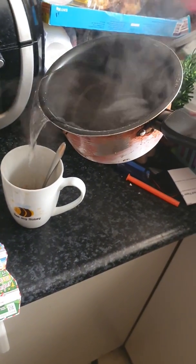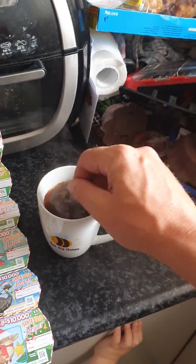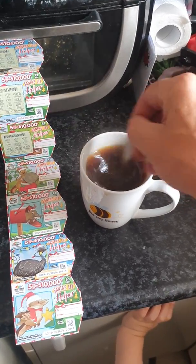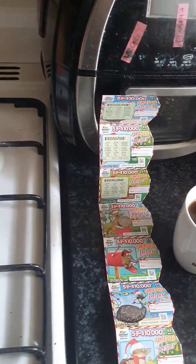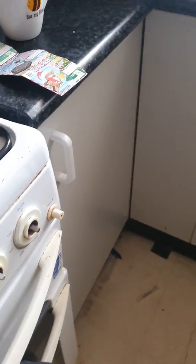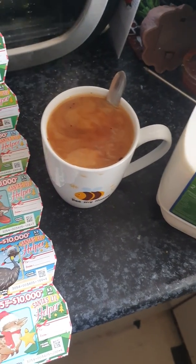A nod to one of my favorite YouTubers. Wow, Master Tack is between my legs trying to nudge me away. I'm having a caramel coffee mocha. Excuse the mess, I am currently trying to clean up.